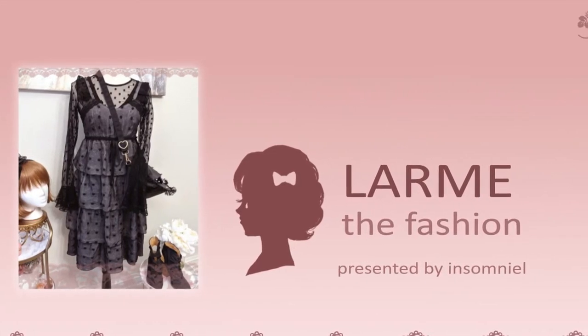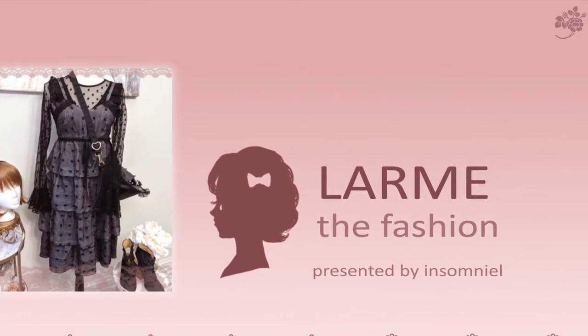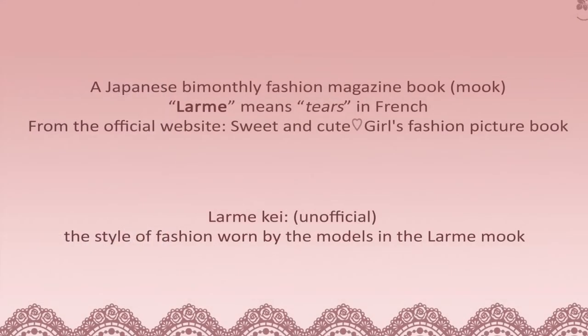Hi, this is Insomnia. I'll be talking about the LARM magazine and the fashion that can be found within this magazine. For those of you who don't know, LARM is a Japanese bi-monthly fashion magazine book, or MOOK, and the word LARM means tears in French.